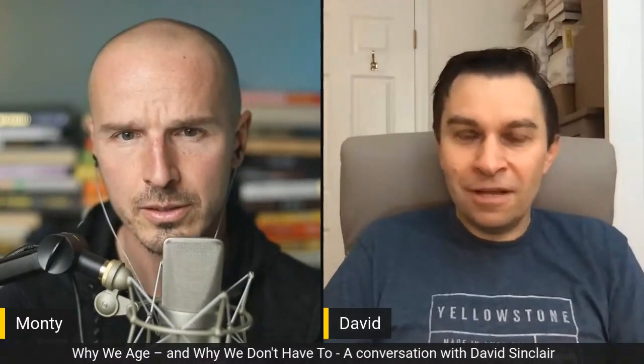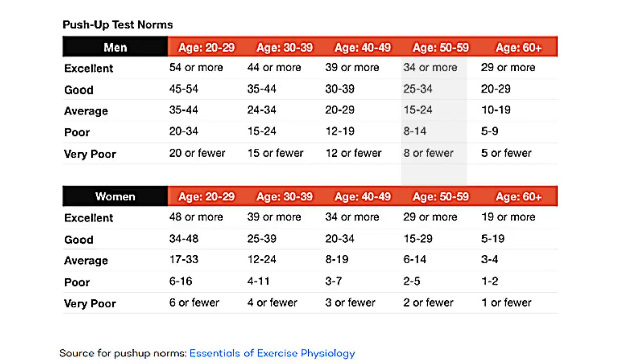There are different levels of testing. The easiest is just to ask how many push-ups can you do? People who are our age typically cannot even do 10. If you can do 20, you're doing well. But that, of course, depends on practice.